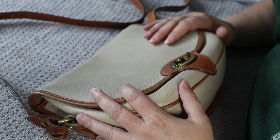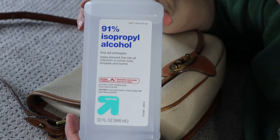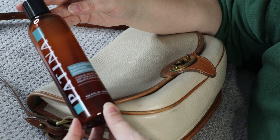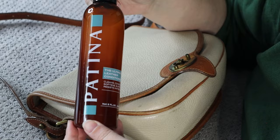Let me show you the products I'll be using. I'm certainly no expert — don't take what I'm doing as the right way to clean a bag. I've just picked this up from other videos. I'll be using a disposable hotel toothbrush, Q-tips, rubbing alcohol, Brasso Brass Cleaner from Amazon, and this Ultimate Leather Conditioner by Patina — a brand owned by Portland Leather Goods. It cleans, conditions, softens, buffs, and resists water spotting. I'll link everything below.